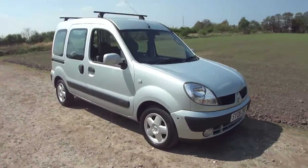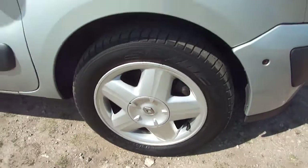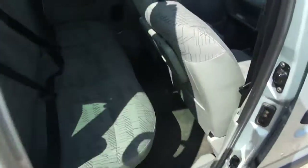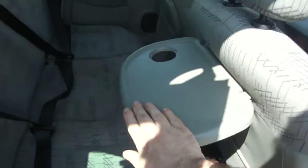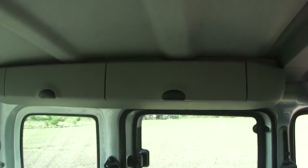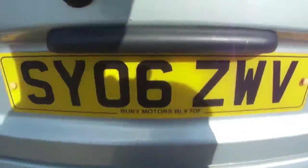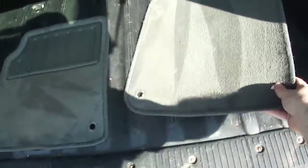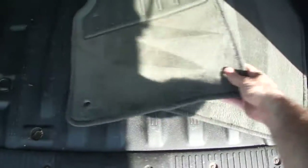Beautiful condition all around, nice alloy wheels, roof bars, picnic tables, easy fold-down seats. Cubby holes on both sides of the roof, load cover — there's those cubby holes, four of them to either side. I've got a set of genuine Kangoo mats and there it is, all nice.